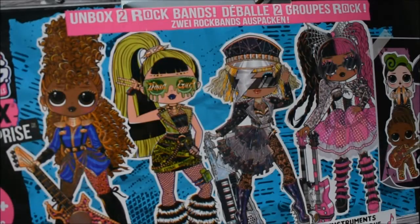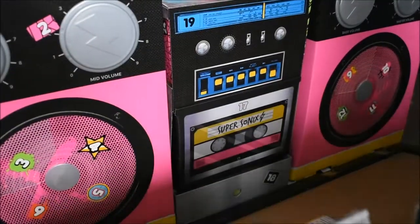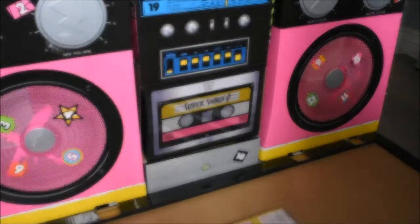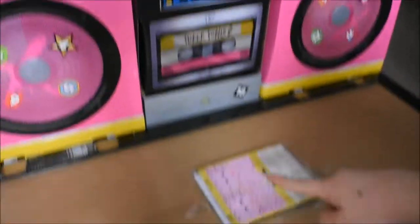Now I have to figure out how to get this bad boy open. I managed to get it open — so it opens like this and we have two giant speakers. I'm going to guess we have to open this in an order like they did with the other really big set, the one that came with Uptown and Downtown BB. And there are some instructions down here.